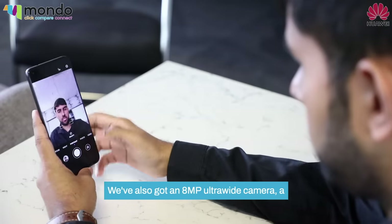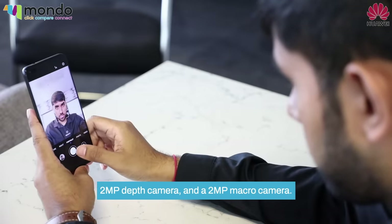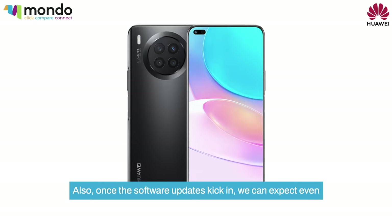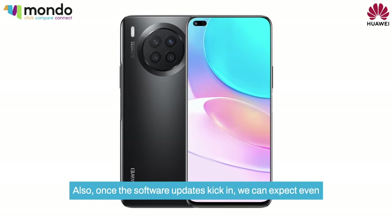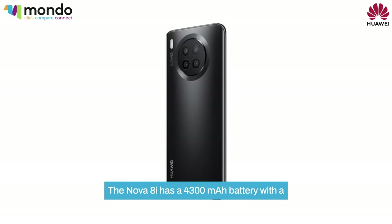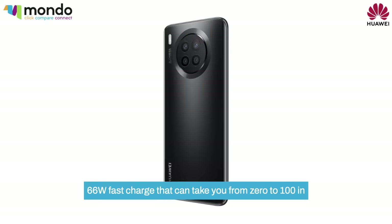We've also got an 8MP ultrawide camera, a 2MP depth camera, and a 2MP macro camera. Also, once the software updates kick in, we can expect even better from the cameras. The Nova 8i has a 4300mAh battery with a 66W fast charge.